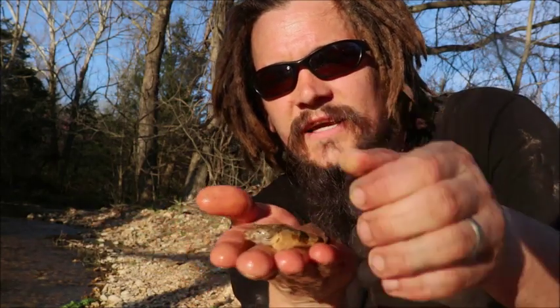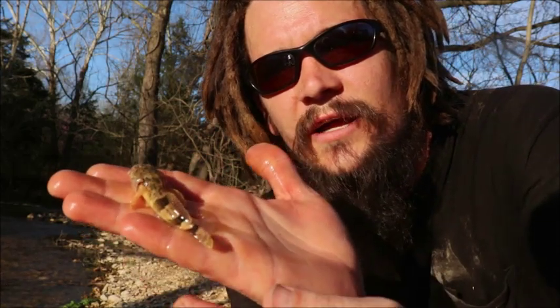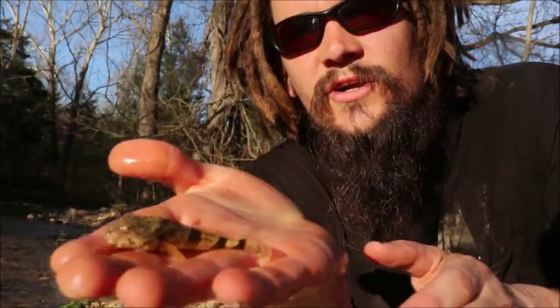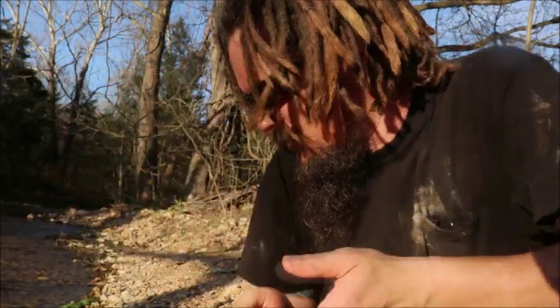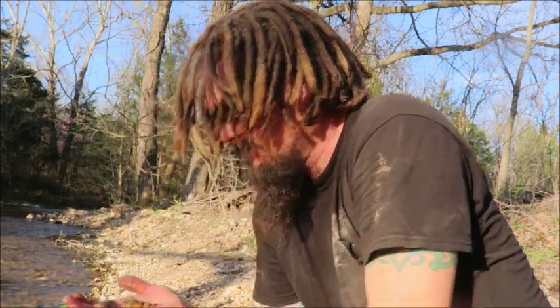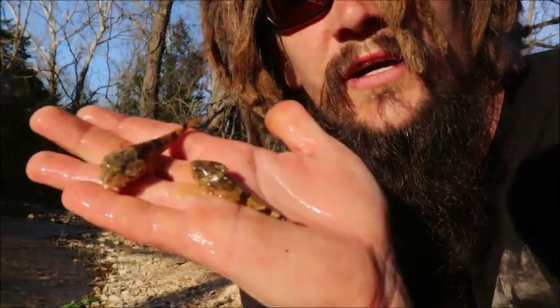Alright guys, Papa Pepper back again. Periodically I like to do short little informative educational nature videos about different creatures. This one is actually the freshwater sculpin — these guys I've been enjoying since I was a child. I'm going to get some footage of them underwater and explain a little bit about these incredible fish. This one's a smaller one, but I'll show you a slightly larger one as well that my boy just happened to catch down here at the stream.